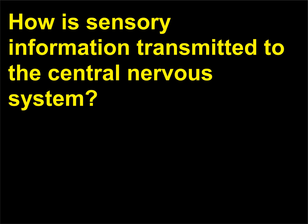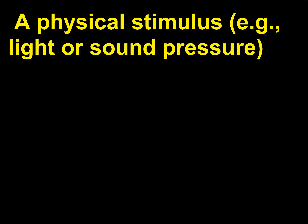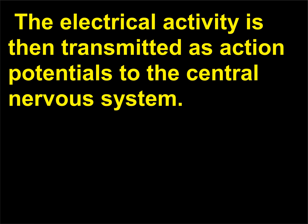How is sensory information transmitted to the central nervous system? Sensory information is transmitted to the central nervous system through a process that includes stimulation, transduction, and transmission. A physical stimulus, e.g. light or sound pressure, is converted into nerve cell electrical activity in a process called transduction. The electrical activity is then transmitted as action potentials to the central nervous system.